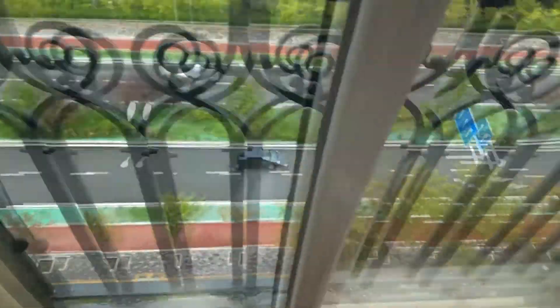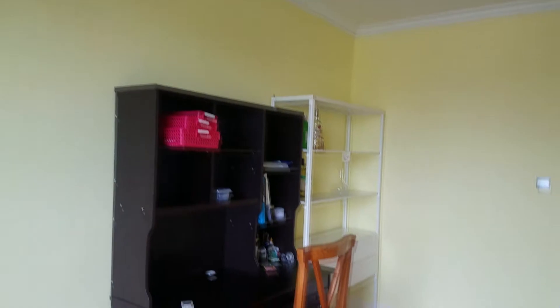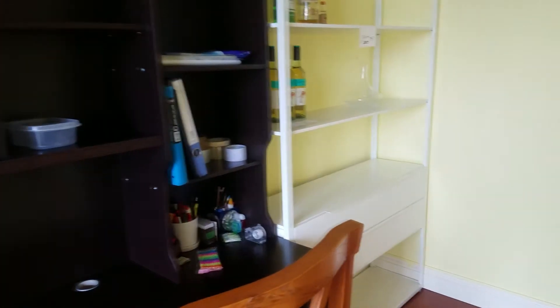There's just something about this room — I don't know if it's the paint color — but there's just something about this room that is very comforting to me, and I like it. So I'm not sure what I'm going to do with it. I have a desk here, which I bought from the previous tenant, and I also have some shelving.